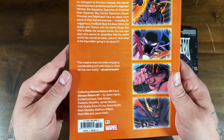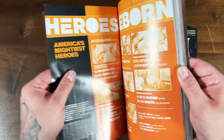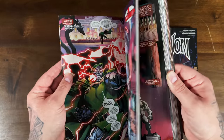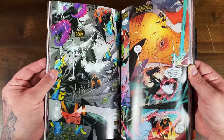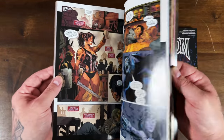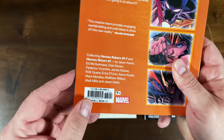Heroes Reborn — I think this was a nine-issue series: issues one through seven plus Heroes Return one, so eight issues total — a seven issue mini-series plus an epilogue. The premise is basically: what if the world never had the Avengers? What if the Squadron Supreme were Earth's Mightiest Heroes, and what if this weird universe had amalgamations of characters like Doom and Juggernaut? What if everybody worshipped an evil Marvel villain instead of God? It's pretty out there and fun. Ed McGuinness' art style — I've liked it since the Deadpool days — and Jason Aaron is obviously one of the greats. It has a $35 cover price.